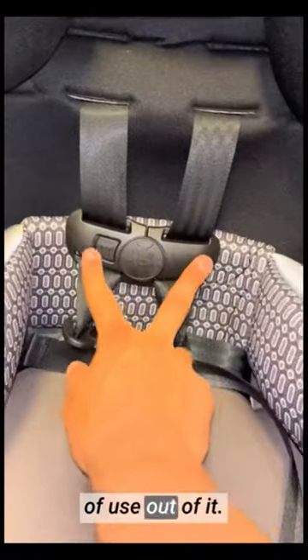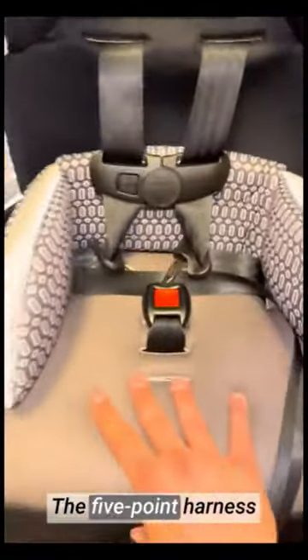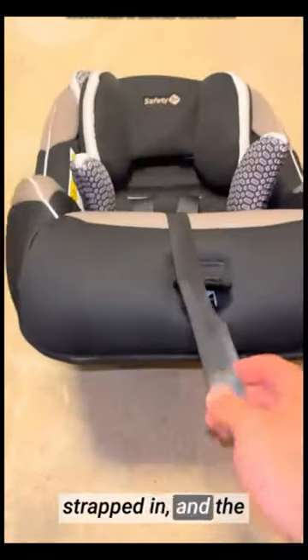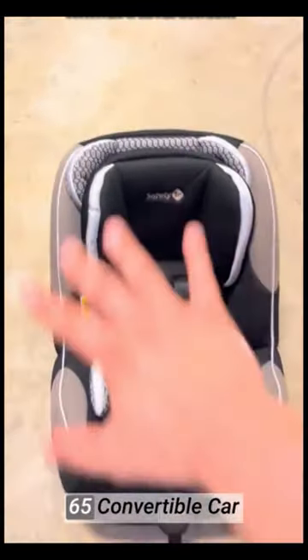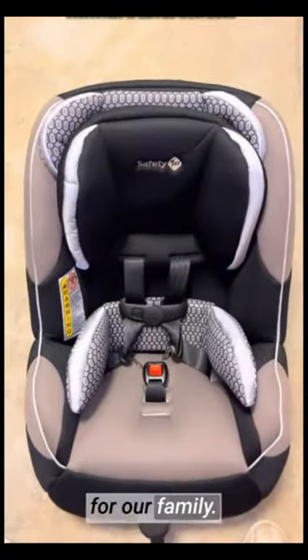This car seat truly grows with our little one, ensuring that we get years of use out of it. The safety features are top-notch — the five-point harness system ensures our child is securely strapped in, and the side impact protection provides peace of mind knowing our little one is well protected in case of an accident. The Safety 1st Guide 65 Convertible Car Seat has been a fantastic investment for our family.